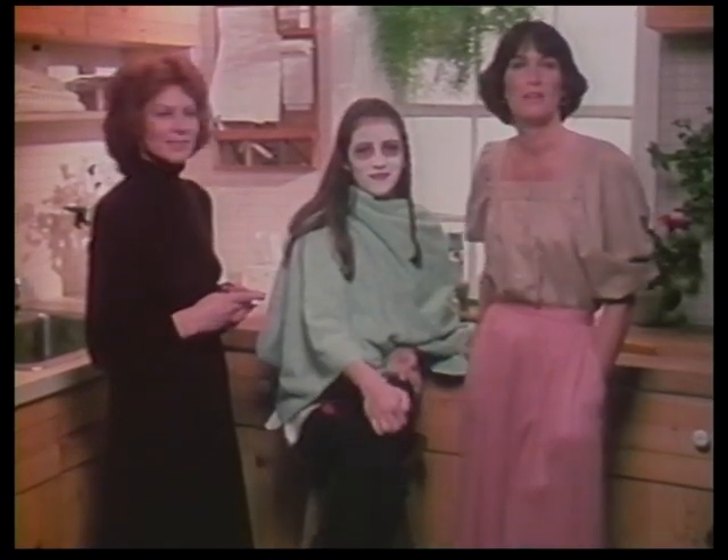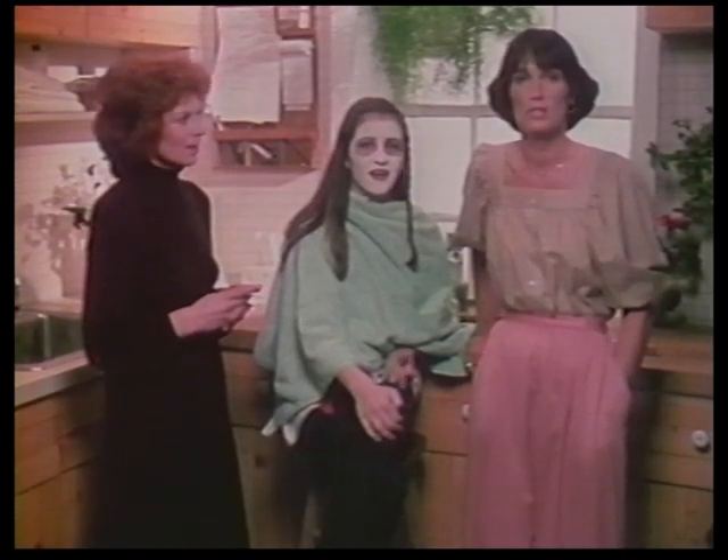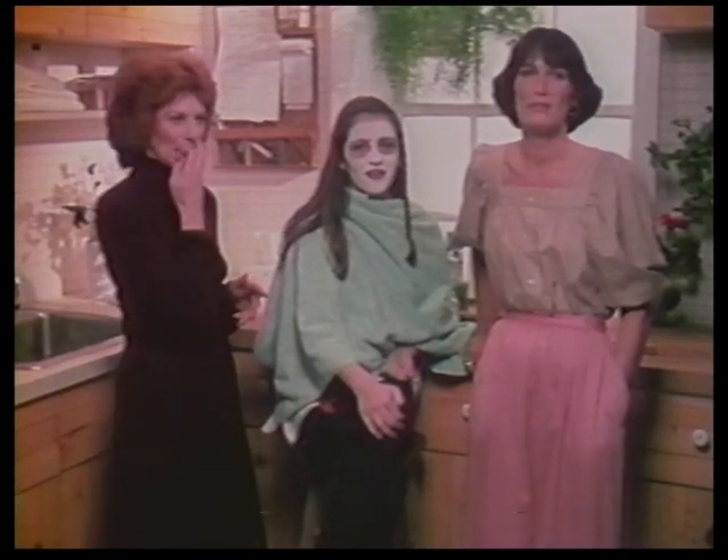Early detection of the signs of teenage skin problems can help your son or daughter keep their skin in good shape. Thank you, Ann and Tracy. This was very interesting. This is Barbara Stone for Beauty Health and Fashion.